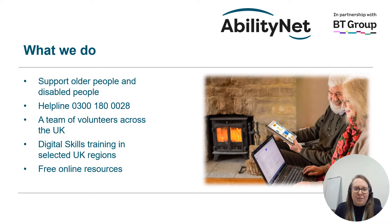At AbilityNet, we support older people and disabled people with technology. We have a helpline on 0300 180 0028, where anyone older or disabled can call for advice on technology. We have an amazing team of over 450 volunteers across the UK, and they give up their free time to help older and disabled people at home with their technology.